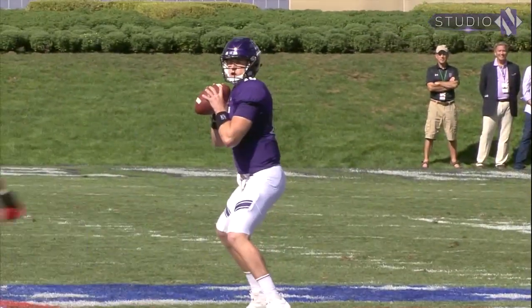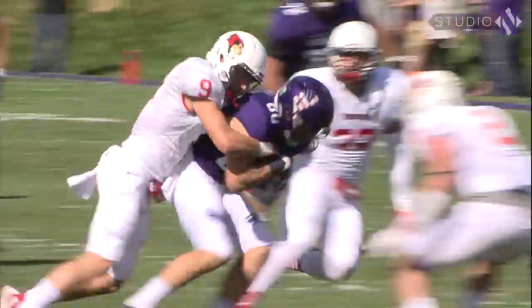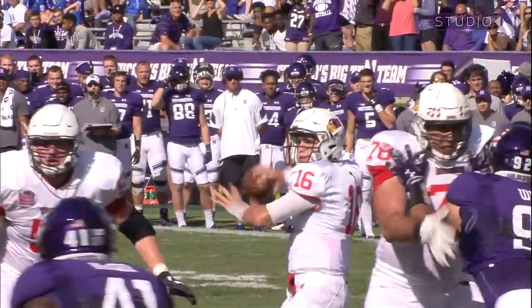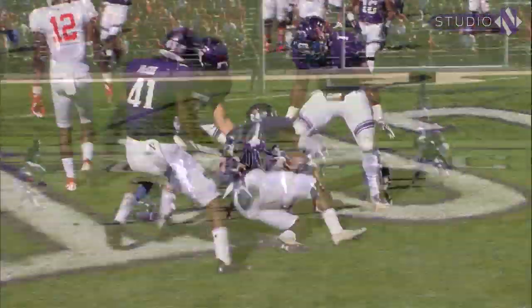Snap to Thorson, going to throw it once again. Over the middle — caught, inside the 30. Snap to Colby, looking right — now he lets it go to the end zone, intercepted by the Wildcats.